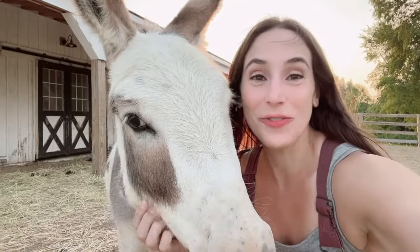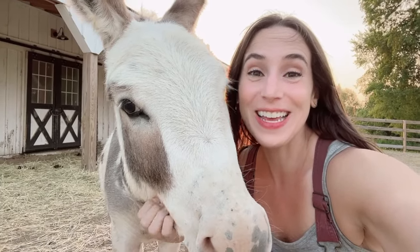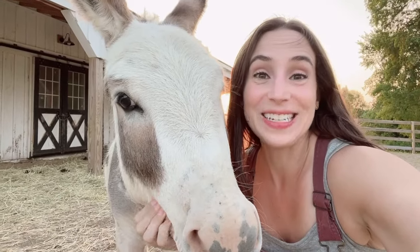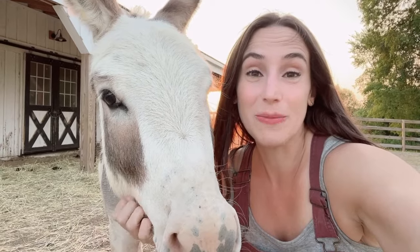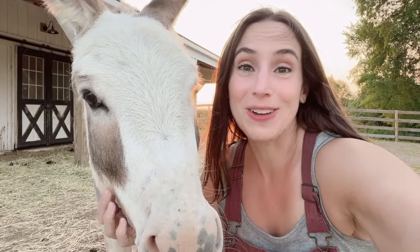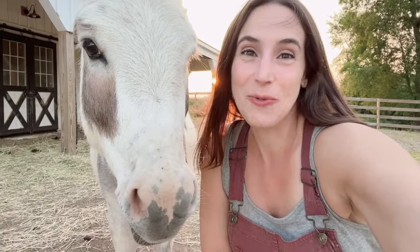Thank you guys so much for following along today. I hope you love learning more about our donkeys and their life and home here at the farm. If you have any questions or comments, please leave those in the comment section below and I'll be sure to get back to you. As always, there will be a full blog post up at sugarmaplefarmhouse.com where you can find out more about the donkeys. Please remember before you go to subscribe so you can follow along with everything we're doing here at the farmhouse. Thanks so much, everyone — have a great night.